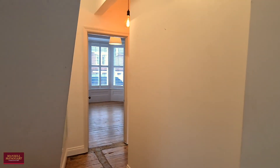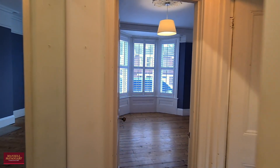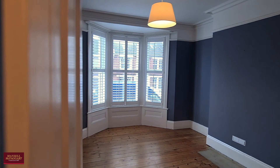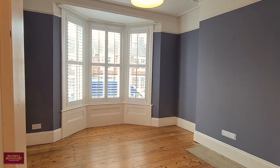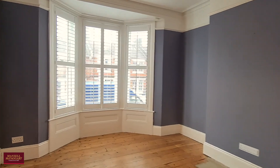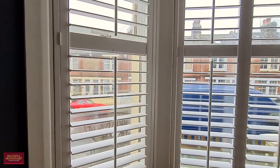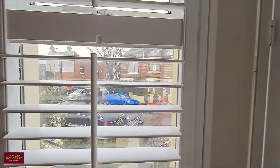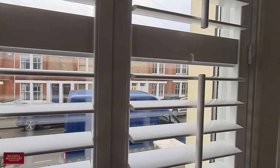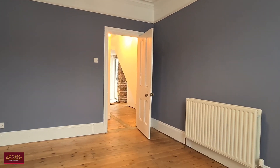Coming around you've got the two bedrooms. The first, situated at the front, is a really nice big double room with lovely exposed wood flooring underfoot and a bay window with bespoke shutters overlooking the road — a very spacious double bedroom with plenty of space for any freestanding storage units you may wish to have.